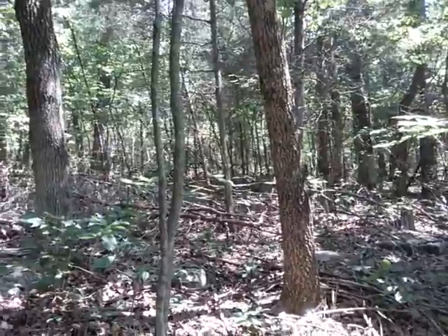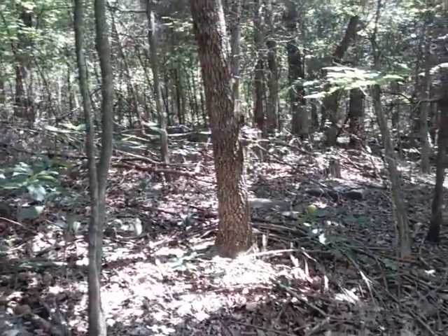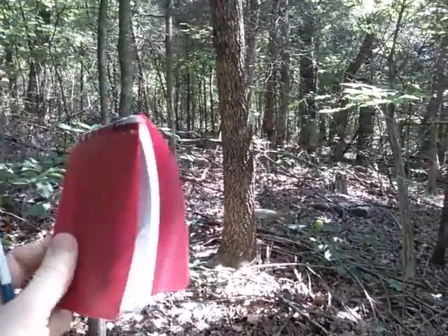It's always best to go to the highest location or elevation point possible. And if you can't call out, try to text. Sometimes texting uses a different system on the towers and may be a little bit more reliable the further the distance you are from the tower.